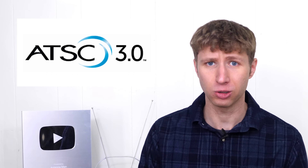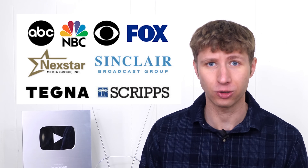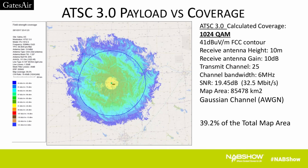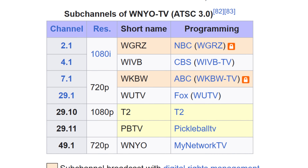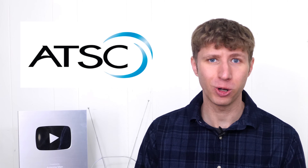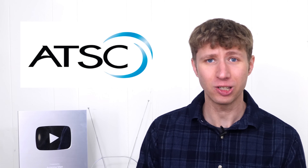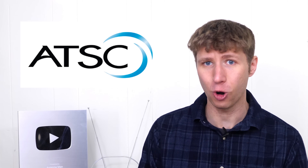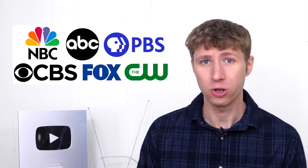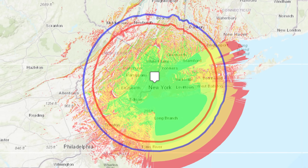However, this new TV standard gives broadcasters the ability to reduce their signal in favor of more bandwidth for data casting, and some TV stations are already doing it. For those of you unfamiliar with the technical terms, ATSC 1.0 is the current over-the-air TV standard that most TV stations in the United States use to broadcast their channel free over the air.